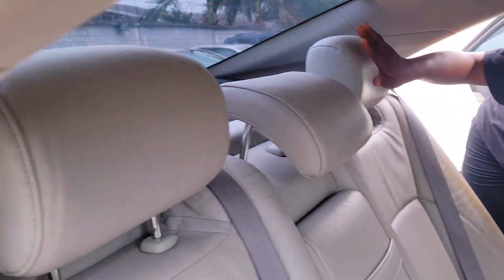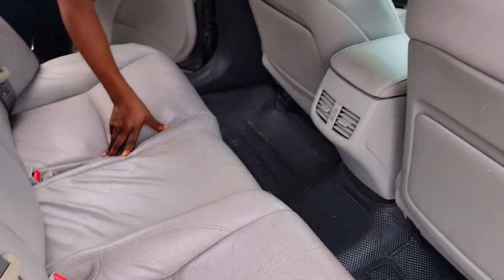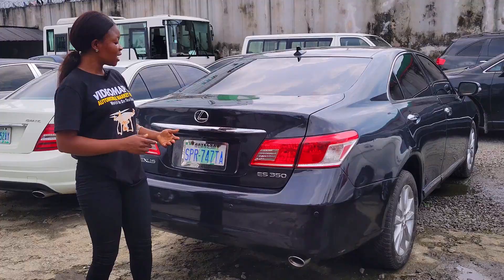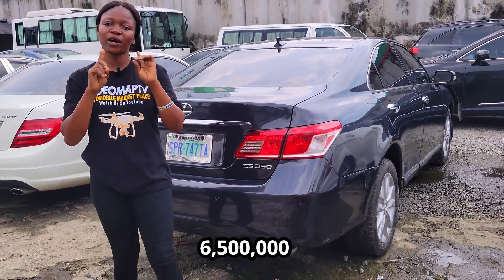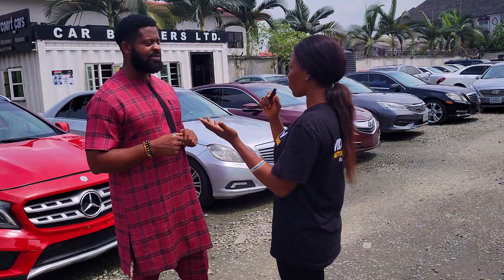This is the beautiful back seat interior — it has three headrests, the seat is made of leather material. Take a look at the AC vent and the armrest with cup holder. 2010 model with a reverse camera. The price of this baby is 6.5 million, slightly negotiable.